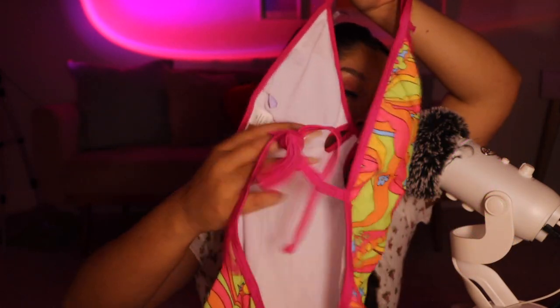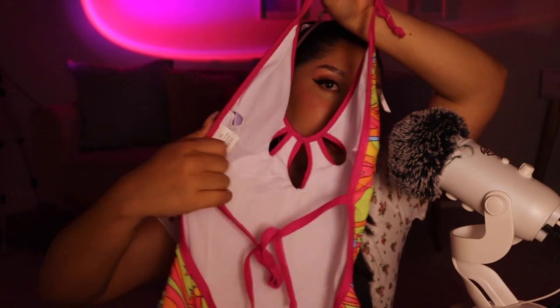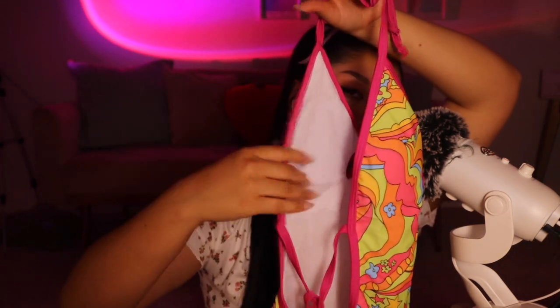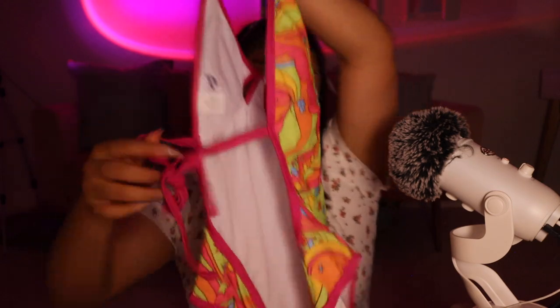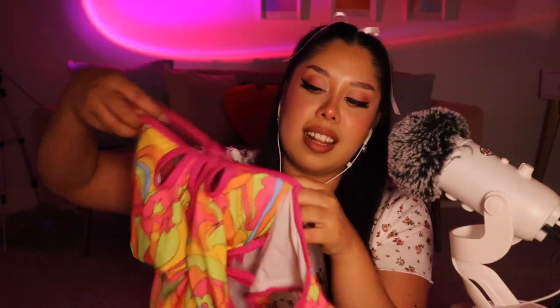The last clothing item is a one-piece swimsuit. I love the back because you can still tie it up so you don't have weird tan lines — great for laying by the pool. The bottoms aren't super cheeky, actually a little big, so I'm not sure if it'll fit, but it's such a cool pattern and I love it!